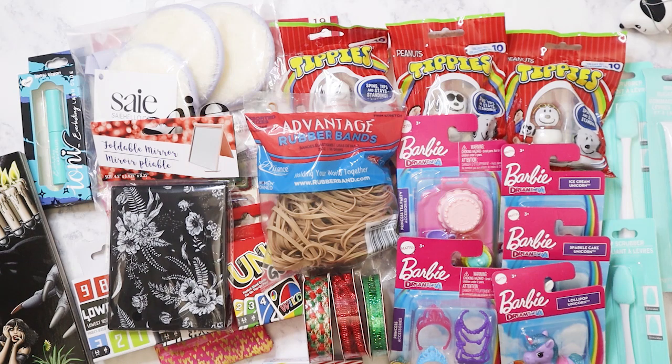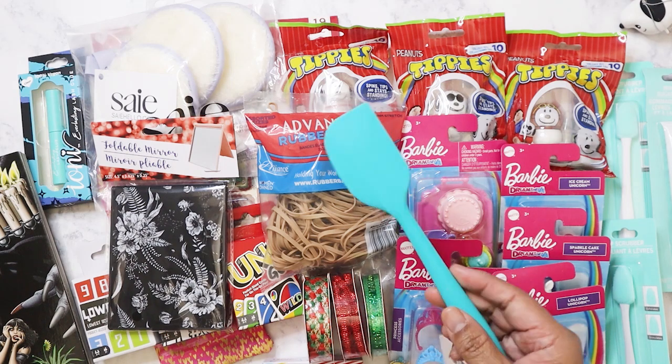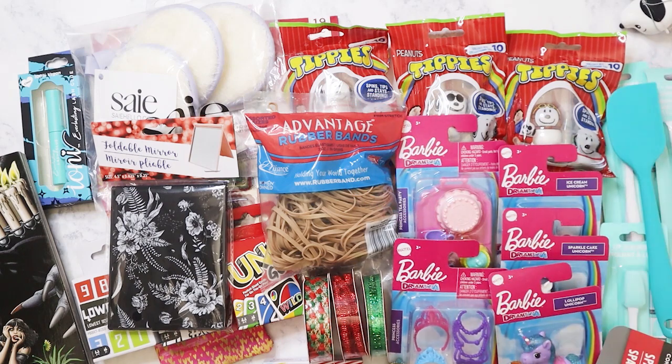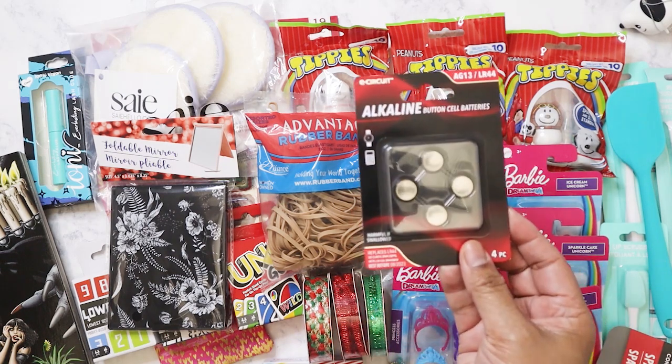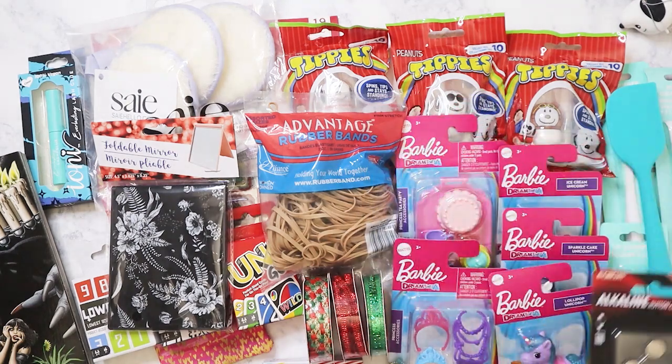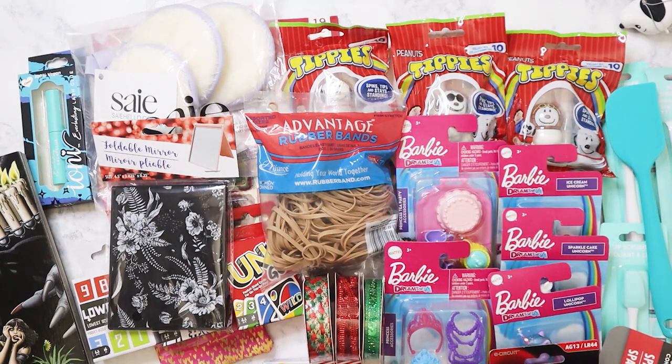I have a spatula because I can never find a spatula when I need it in the kitchen. And I have some of these small batteries to power the little clock that I have on my desk by my computer at home.